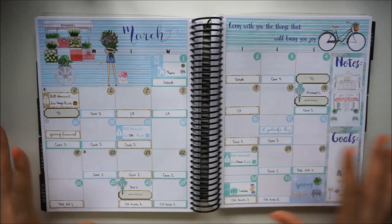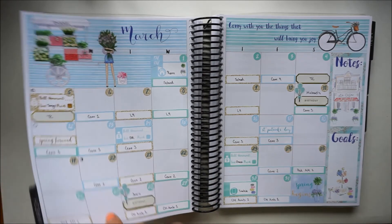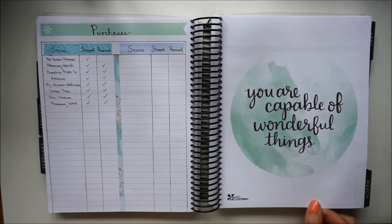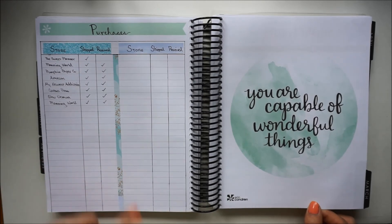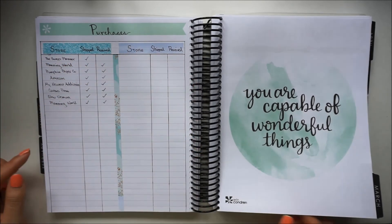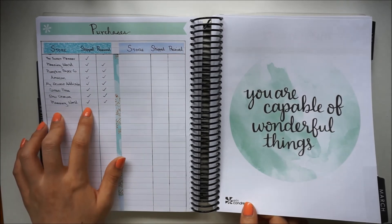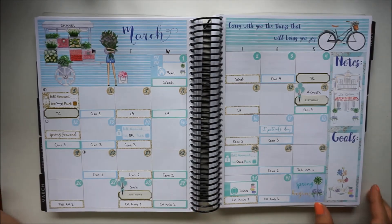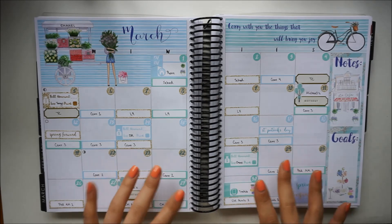So here is a look at the spread all filled out. I love how this turned out and I was planning on doing a notes page with this video, but I wound up making it really simple so it didn't really seem worth filming. I just used some leftovers from the kit to do some accent marks, but this is basically just my way of keeping track of orders — so when they ship, I know to look out for them in my mailbox and make sure I don't miss them. So that is it for this month. Thank you guys so much for watching and I hope you have a great day. Bye!